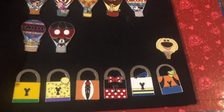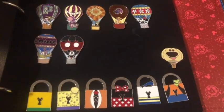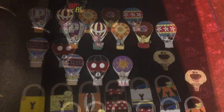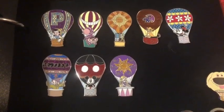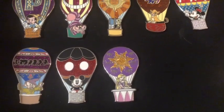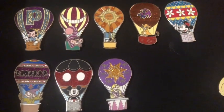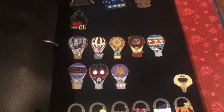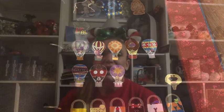I also like the lock set with the different characters. There are those hot air balloon pins with Rapunzel now in her rightful place. Carrie, that is all thanks to you — thank you so much for helping me collect and finish that collection. Hopefully you enjoyed my little walk through the first book of my pin collection; I certainly enjoy going through it anytime I get the opportunity.